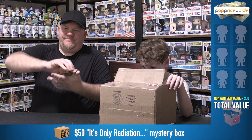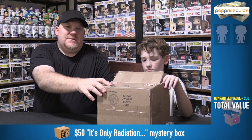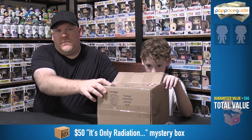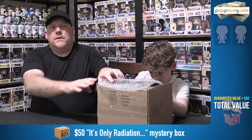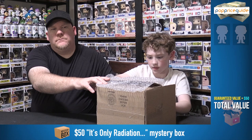Here we go. How many pops do we have in here? We have two. We had two pops in the last one too. Let me find where the bubble wrap ends — we learned from last time. Both soft protectors. So probably no top loader.